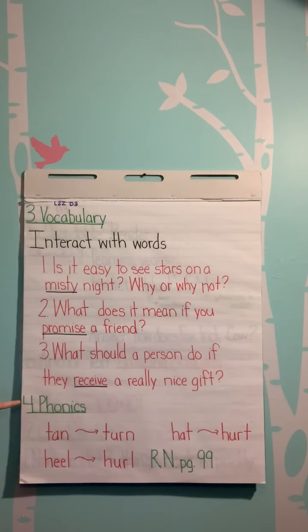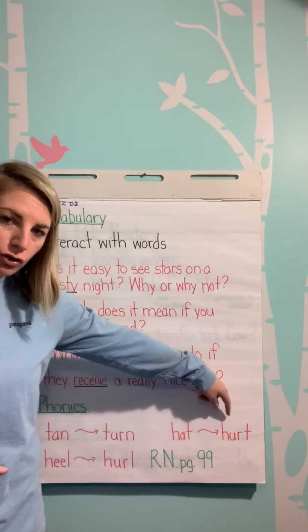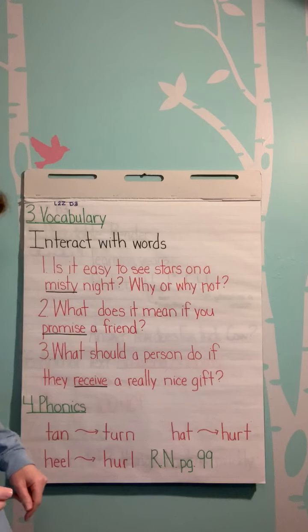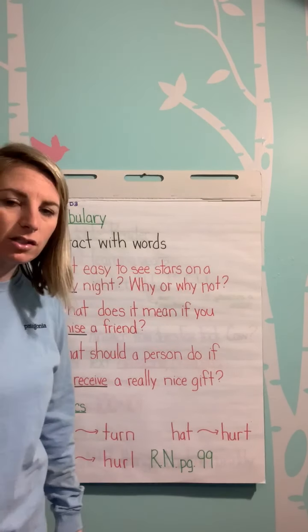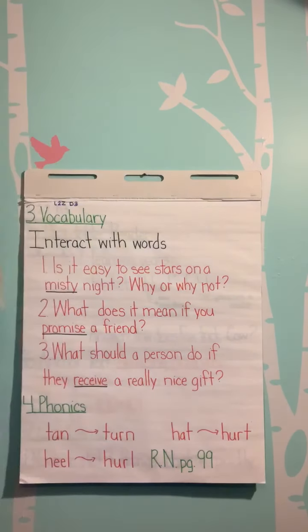For our phonics lesson, turn the word 'tan' into 'turn.' What are you changing? That middle sound — T and N are staying the same. Here we have 'hat,' changing to 'hurt.' We have 'heel' — like the back of your foot — to 'hurl,' like to throw something. You're hurling it. Hurl. And then please complete Reader's Notebook page 99.